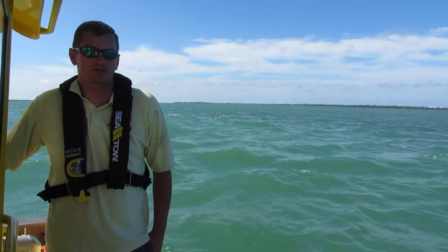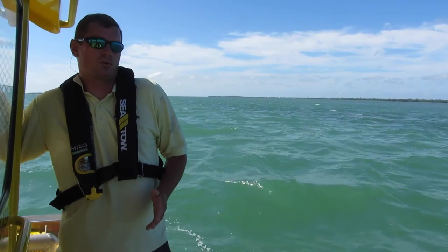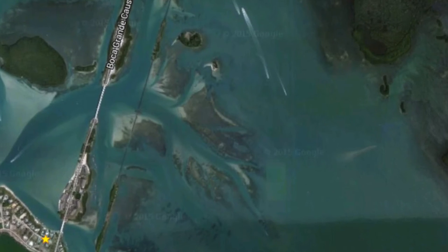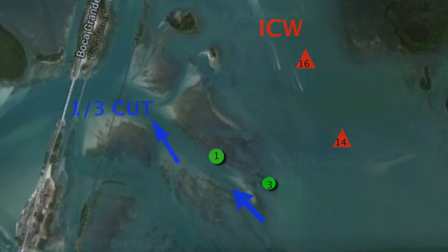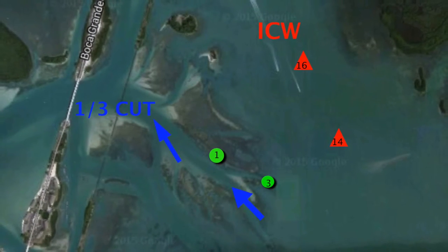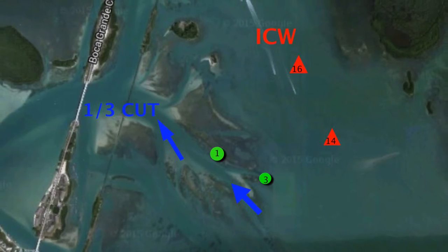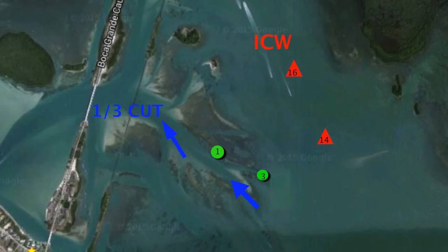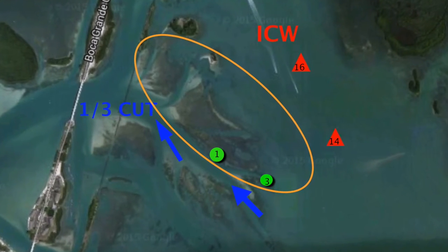It's marked by two green markers, the number 1 and 3. But the channel you operate in is actually outside the markers. A lot of people don't realize when they are traveling in the intercoastal that there's actually two channels that run side by side, one being the 1-3 Cut and then of course the intercoastal. So on a plotter, people will see the red markers and then they'll see the green markers of the 1-3 Cut, and they get confused, not realizing that there's a sandbar in the middle of the two channels.